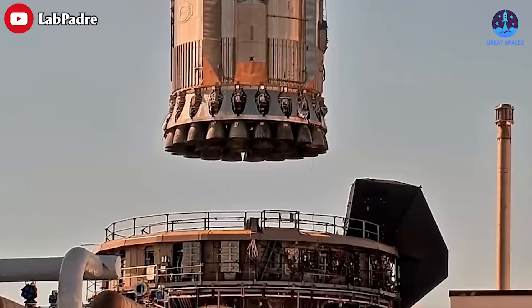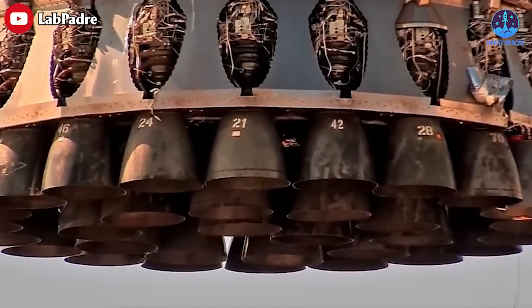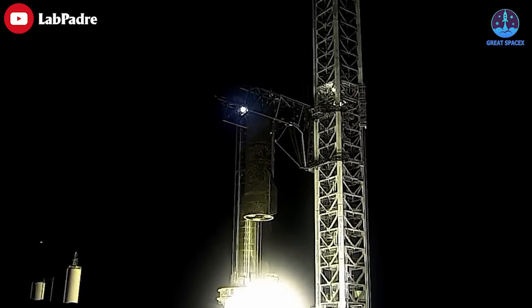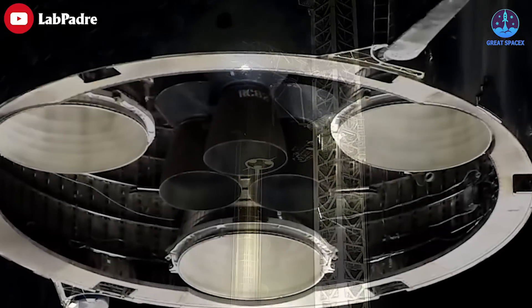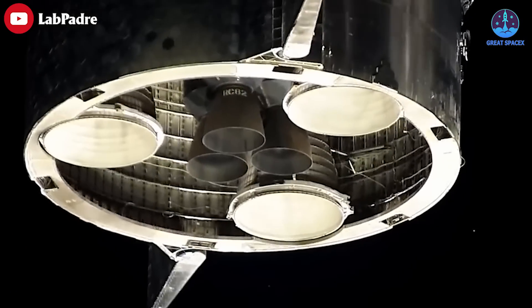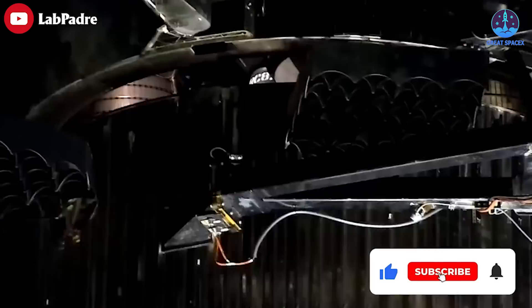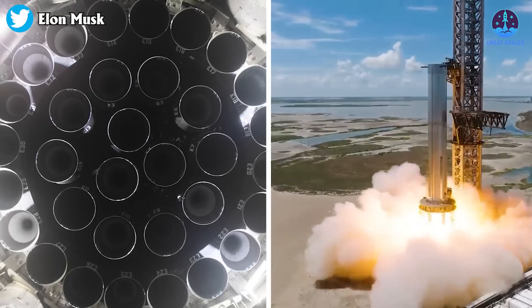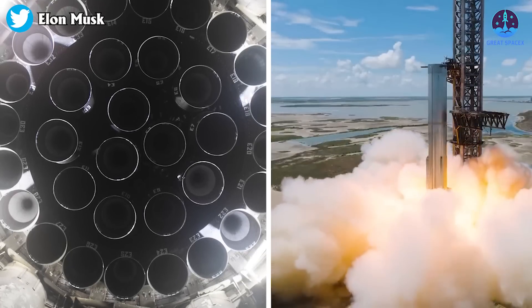That speed is required because SpaceX's next-generation Starship rocket needs a huge number of engines. The Starship upper stage currently requires three sea-level-optimized Raptors and three vacuum-optimized Raptors, with plans to increase that to nine engines total. Starship's Super Heavy booster is powered by 33 sea-level Raptors.